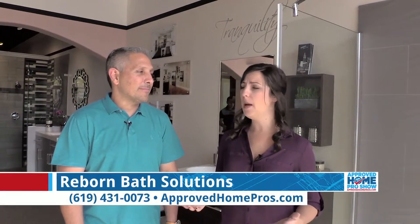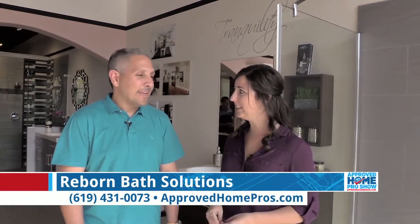Good morning, happy Friday to you. I am here with Vince Nardo and we are in Reborn Cabinets, one of their beautiful Southern California showrooms and today we're talking about bathroom remodeling — is that right Vince? Yes.